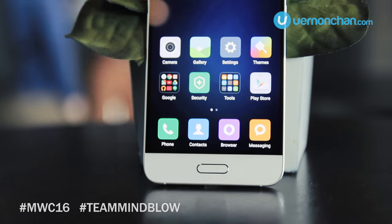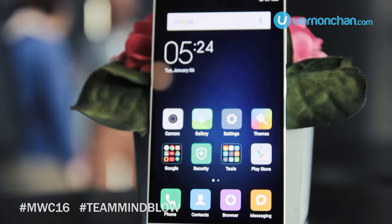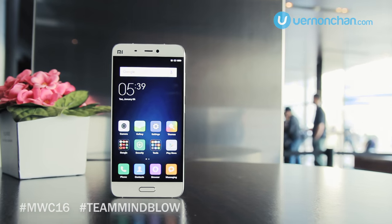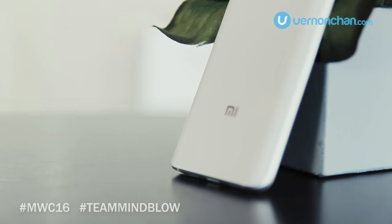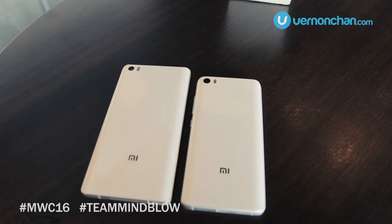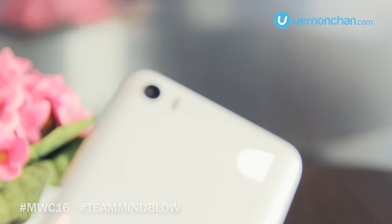The Mi 5 is what Xiaomi describes as insanely fast, and make no mistake, that's exactly what it is and more. It's better than its predecessor, the Mi 4, in every single way. The Mi 5 is inspired by the bigger Mi Note, with a metal frame and stunning 3D curved glass back.